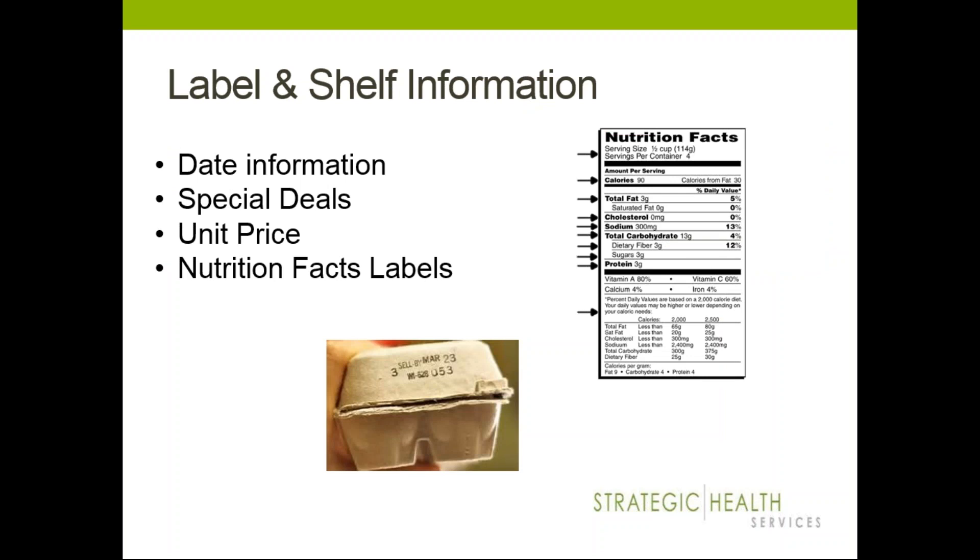When looking at label and shelf information, most things will have nutritional facts, an expiration date or Best Buy date, and some labels and shelving will have special deals. Make sure your food is fresh by checking that expiration date. If you're buying things very close to an expiration date and not using them right away, that's potential for wasting money. Also think about the unit price and nutrition fact labels — giving yourself an idea of what you're eating and what it's mostly made up of.